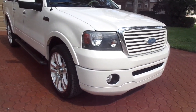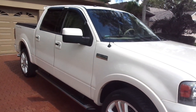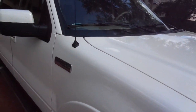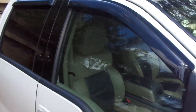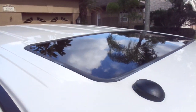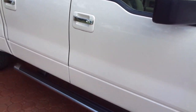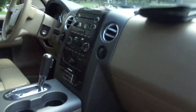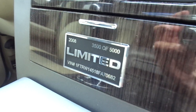Hello folks, welcome to Divine Fine Motors — thank you so much for being here. God bless you and your family. I want to congratulate you on finding this one. This is a very, very rare truck — a limited edition run back in 2008. They only made 5,000 of these, and this is number 3,500, which is on a badge inside the truck.